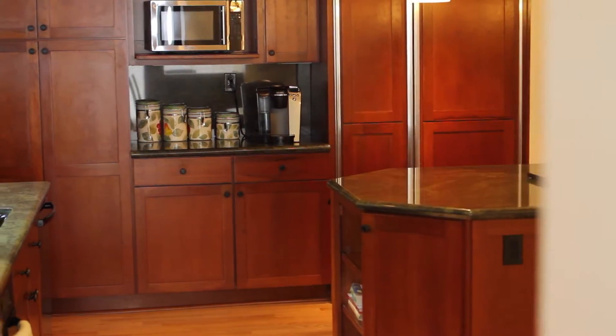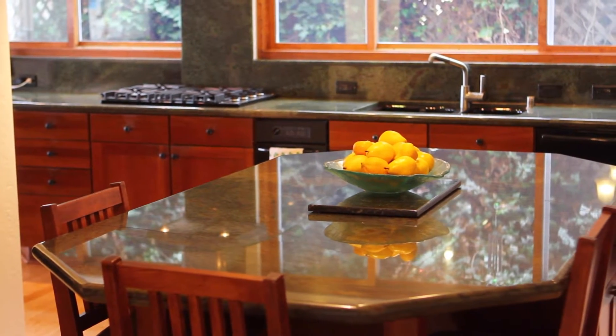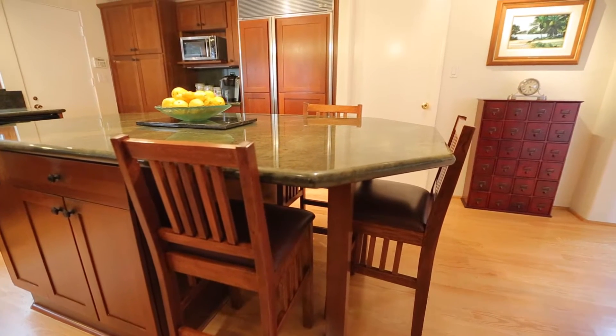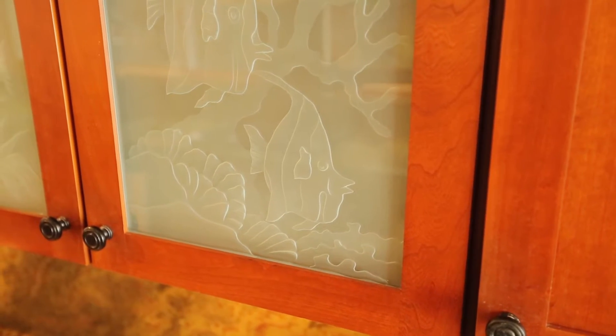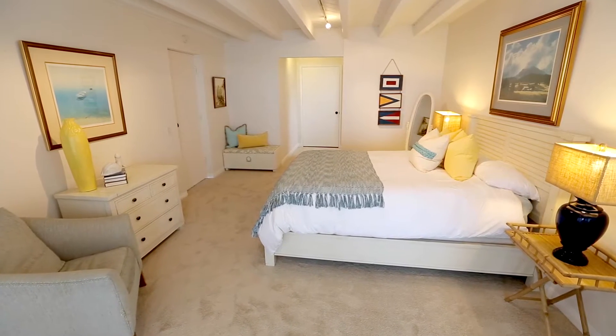Unleash your inner chef in the gourmet kitchen, equipped with an abundance of counter space, a large prep island with seating, and beautiful cabinetry. A magnificent office, as well as an additional bedroom, can also be found on the main level.